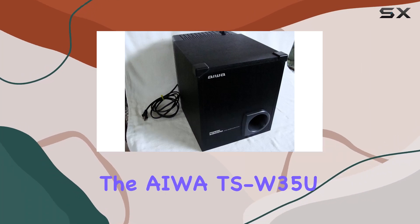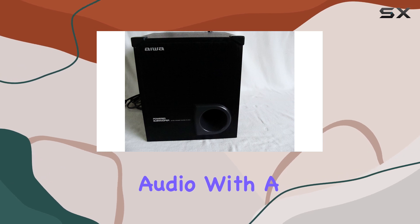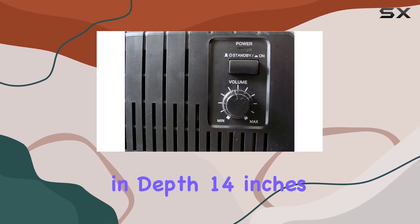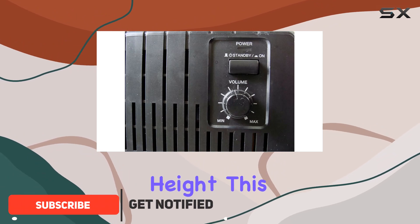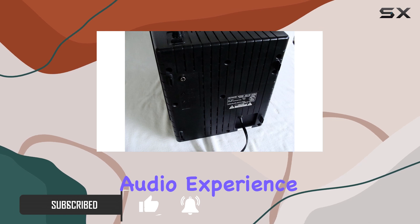Today, we're diving into the AIWA TSW35U subwoofer, a powerhouse in the world of audio. With a sleek design measuring 10 inches in depth, 14 inches in width, and 12 inches in height, this subwoofer doesn't just look good — it delivers an immersive audio experience.